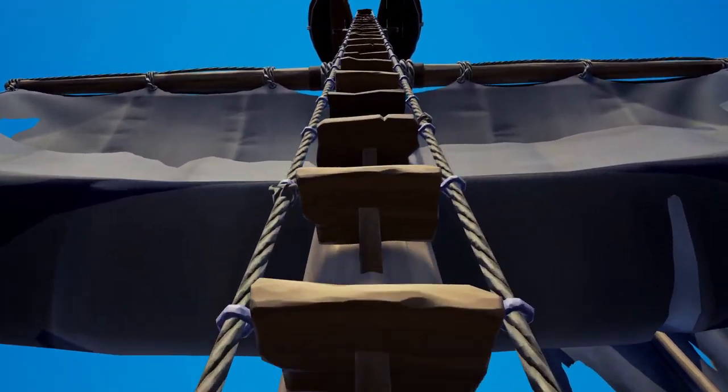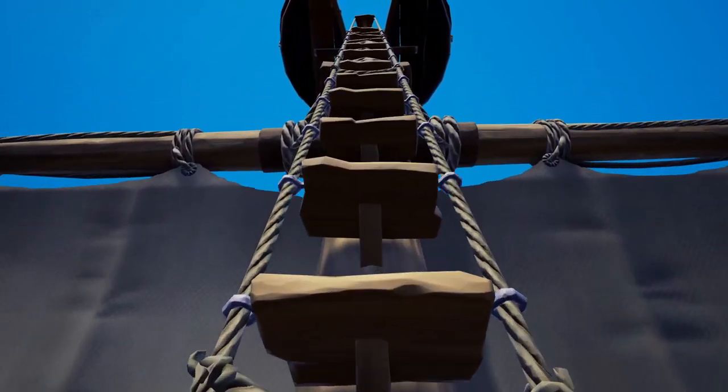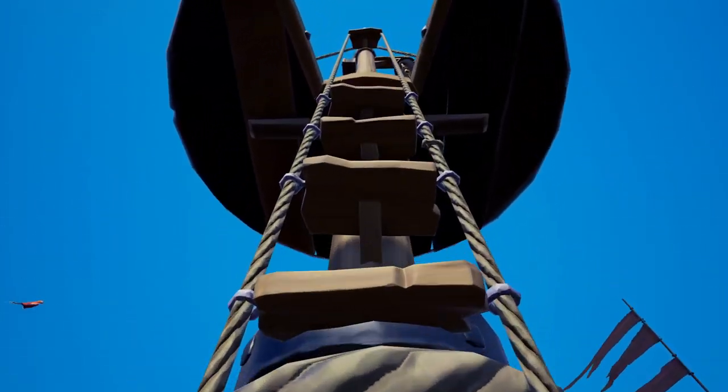For the next location you're just going to want to turn around, climb to the top of the crow's nest, and then once you get up there, the book will be on the railing.